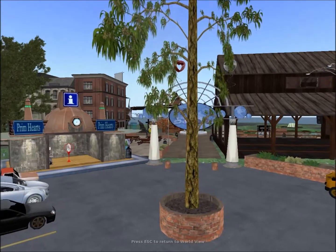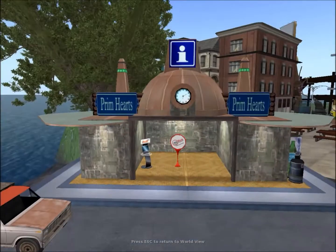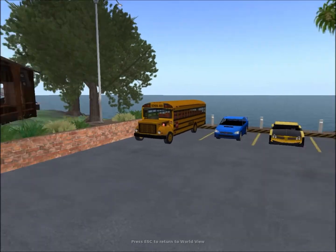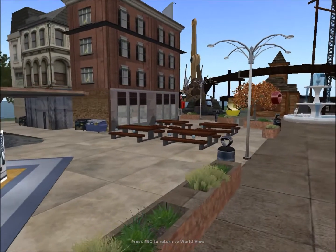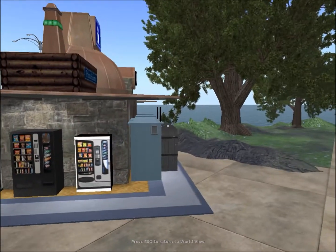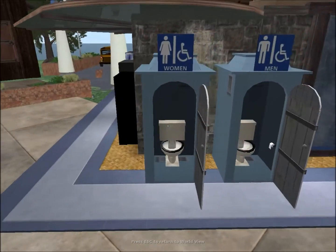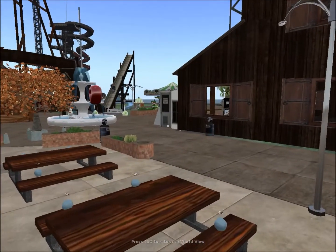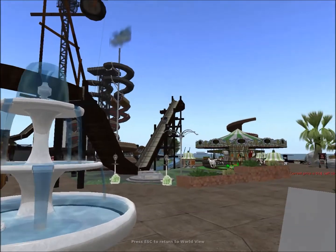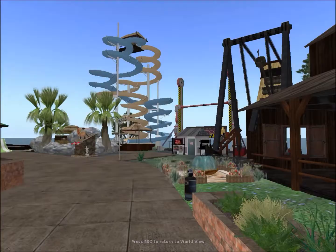This is the last theme park on this list and it's called Trimharts. It has a nice car park, a bench area, vending machines, and they even have toilets here. There are also water slides and rides around the place. They even have bumper cars.